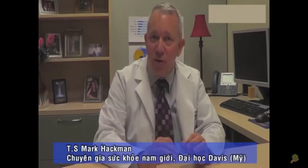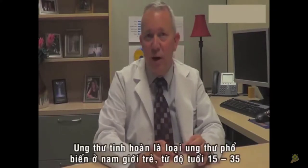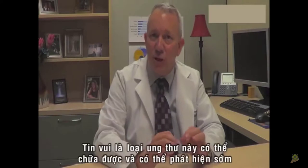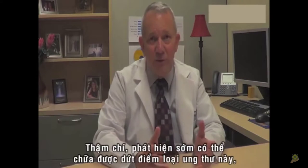Testicular cancer is the leading cause of cancer among young men between the ages of 15 and 35. The good news is that this is a curable cancer, and if detected early, it can actually be cured, unlike a lot of other cancers.